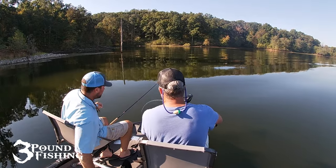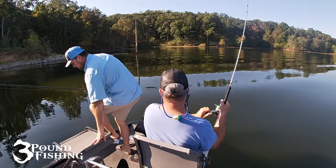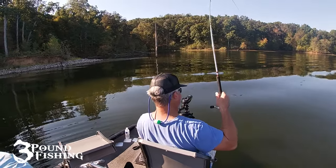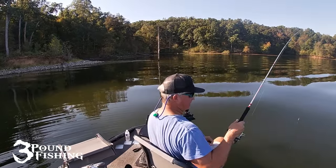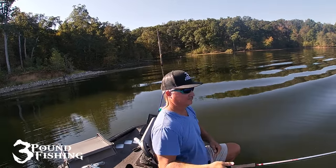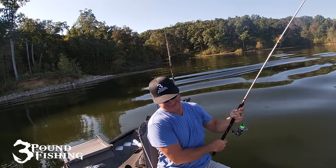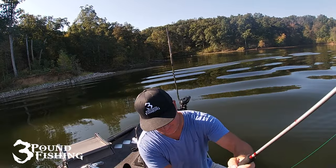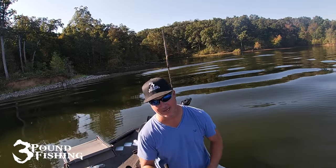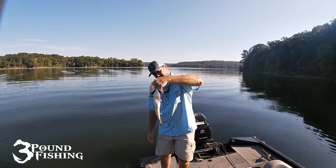I'm hoping it's a crappie. That's a good bass! Wow, you're on a shorter leash there buddy — that's a dandy! Not too shabby, not too shabby.